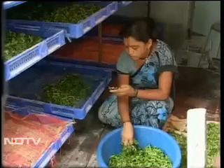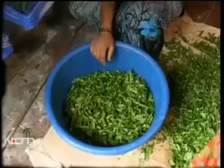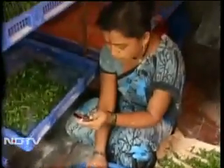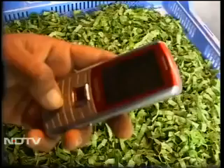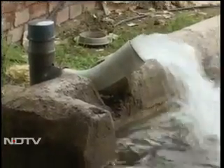Today, sitting at home, Shobha can turn on the water pump a few kilometers away in the fields. All she has to do is work her mobile phone, wait for a recorded message, and feed in a code. And the pump works automatically.